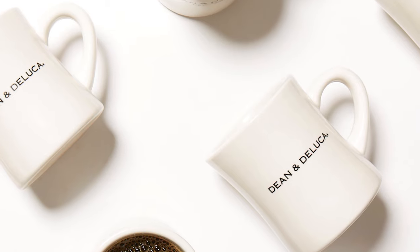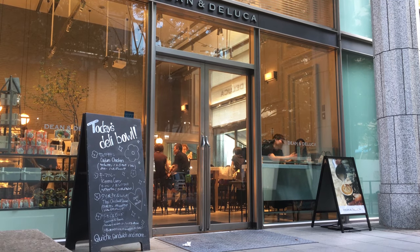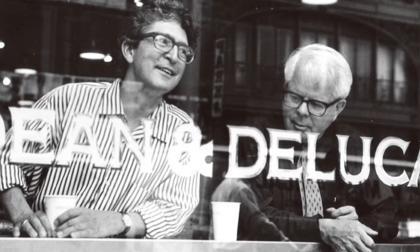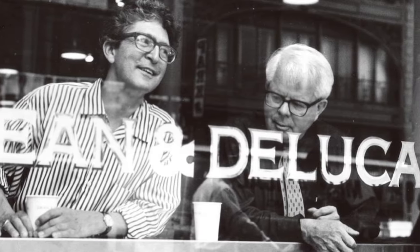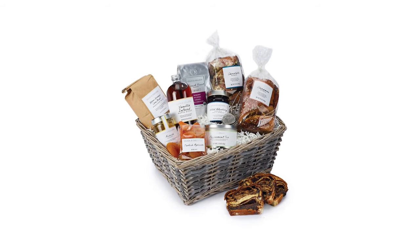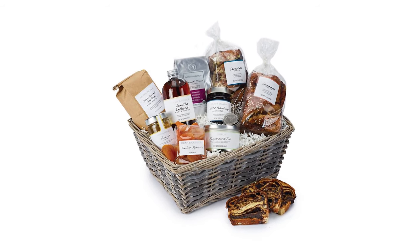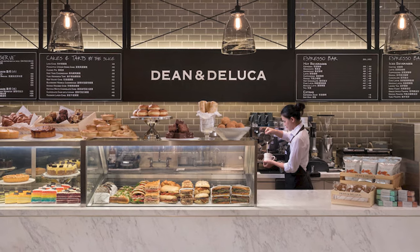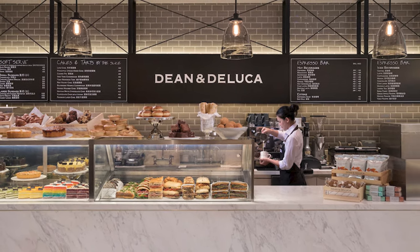We'll briefly discuss how it got where it is today and what to expect when visiting. Giorgio DeLuca and business manager Joel Dean opened their first store in Soho, New York, in September 1977, selling specialty food items, housewares, and cookbooks. As they became more popular, they added new locations and started selling goods through its catalog.